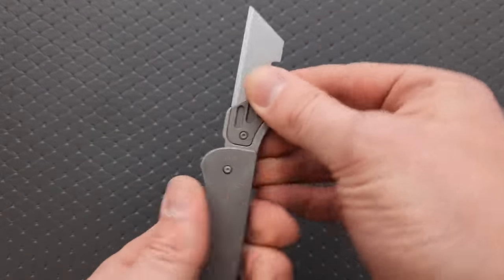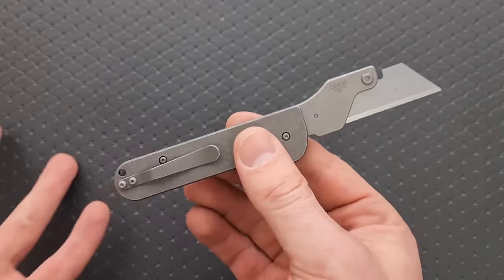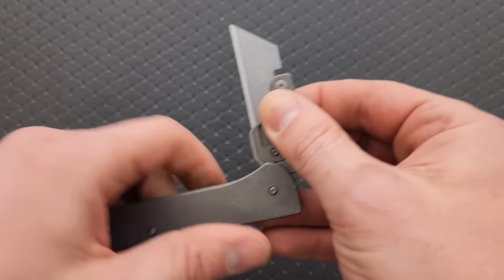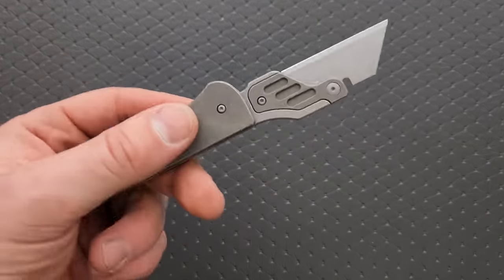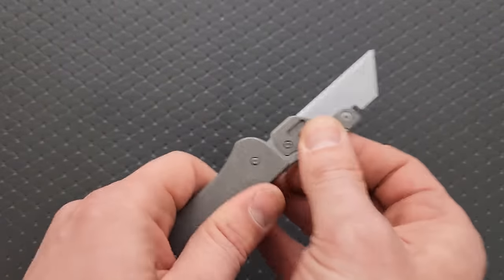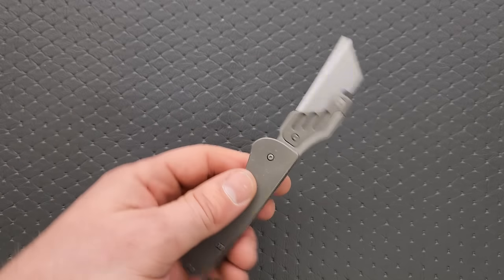Starting off here with kind of a weird one — this is the Serge Penchenko Production Slip Joint Razor version 2. Right off the bat people are going to be like, what on earth is the purpose of that? I have been fascinated with these sort of premium utility box cutter things that have periodically popped up in the knife community. Obviously you can buy a super duper boring $5 utility razor, and it'll get the job done, it'll do exactly what you need it to do.